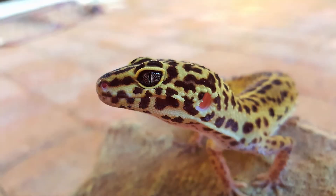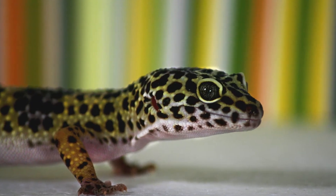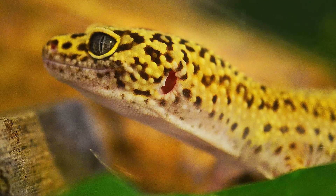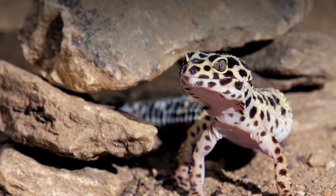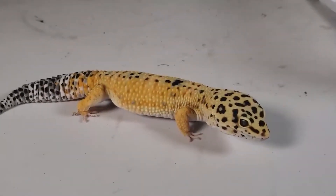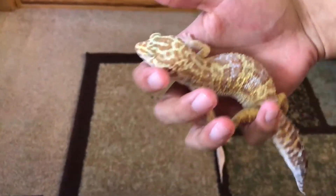Leopard geckos are perhaps most well known for their unique leopard-like spots. The typical wild-type leopard gecko is primarily yellow with small brown or black spots evenly distributed throughout its head, body, and tail. As hatchlings, these spots look more like horizontal stripes or bands, but they gradually spread out into spots as the gecko grows into its adult size. While the typical yellow and brown wild-type geckos are the most common, nowadays there are more than 100 distinct leopard gecko morphs, which are like distinct breeds developed through careful, repeated selective breeding.